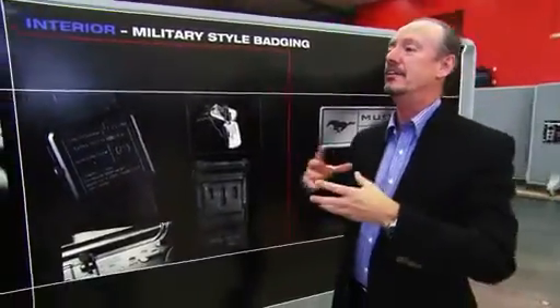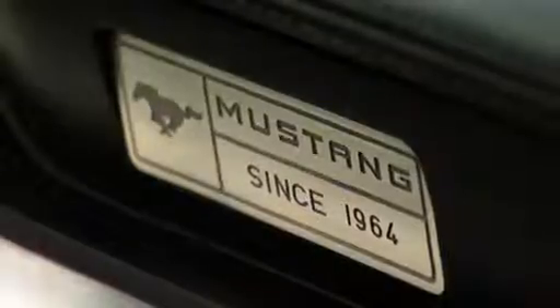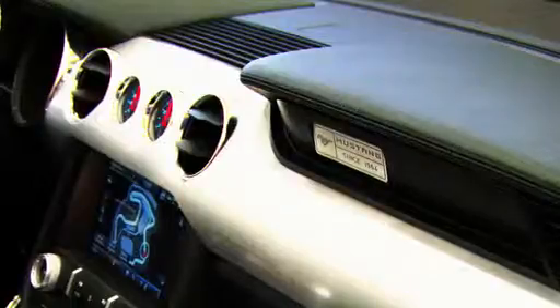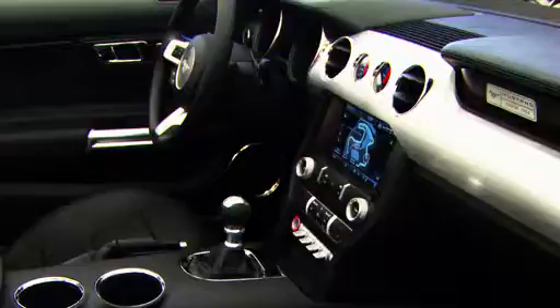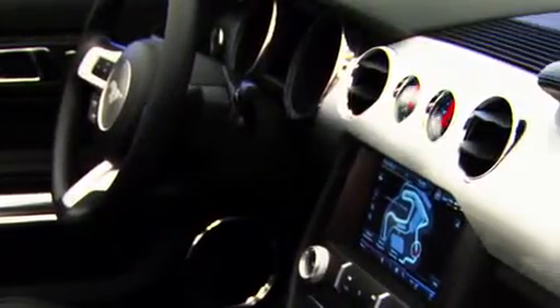We really keyed in on this military-style badging — straightforward, the information is there. That was extremely important for us as well. We wanted everything to be just like a cockpit of an airplane. The gauges are right there in your face, the toggle switches are right there, and all the information is right where it needs to be.